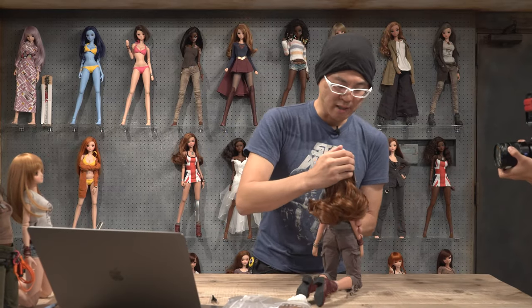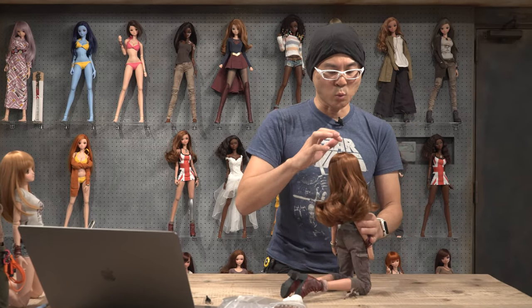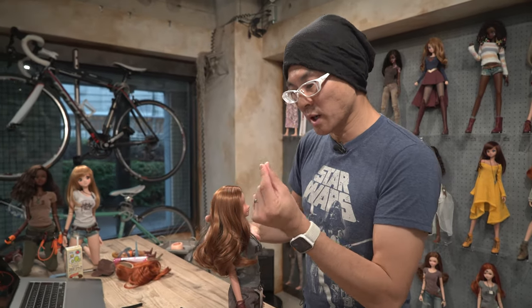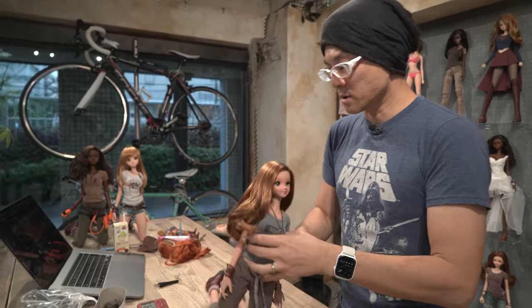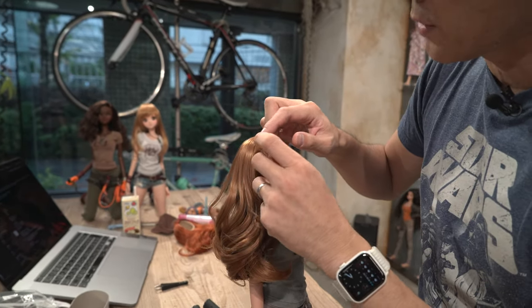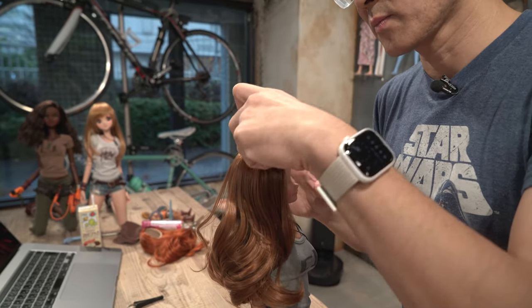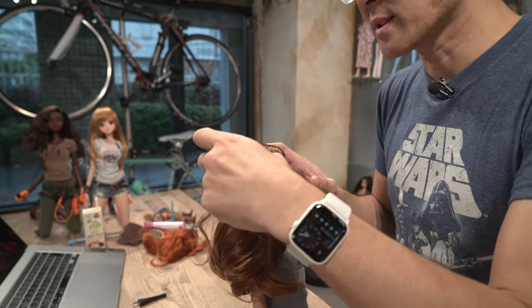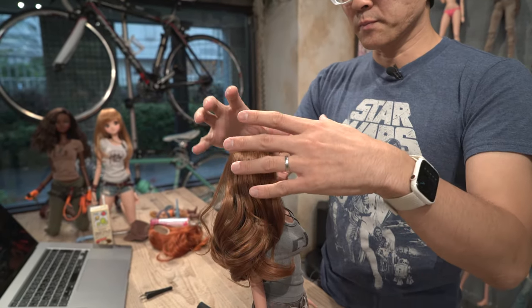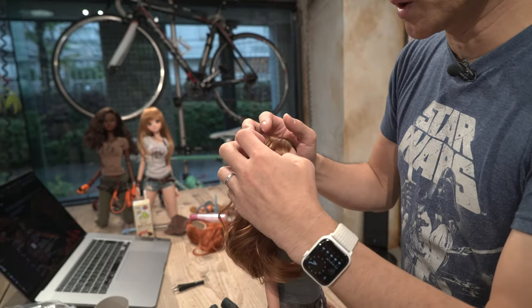One thing to note is that sometimes you may see the wig cap showing through. What you would do is use your fingernails and pinch at the area. So if you see a little bit of net showing over here, you'd pinch at it like this. Then that will enable the fibers to fluff up and cover those patches.